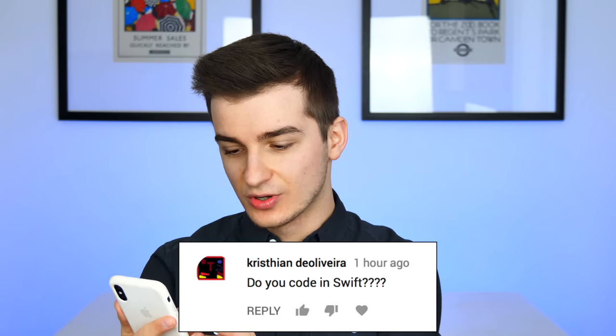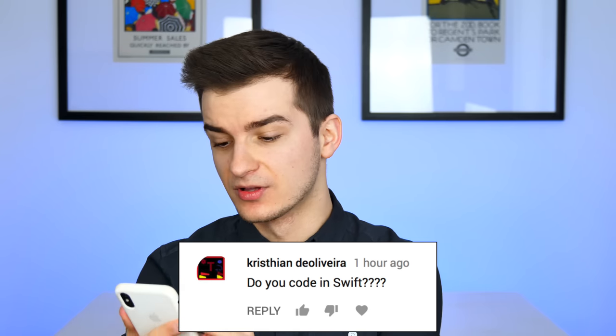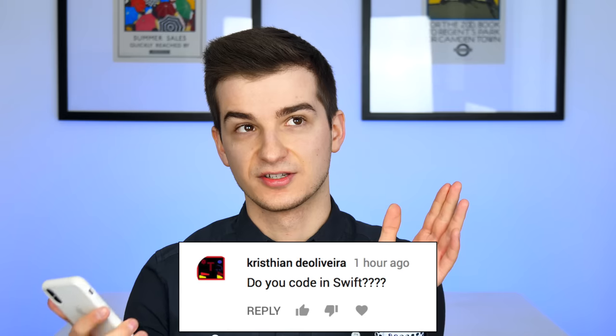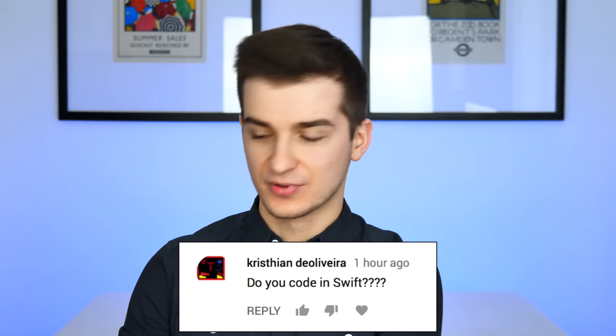Question number one is from Christian: do you code in Swift? In case you don't know, Swift is a programming language made by Apple. I don't code in Swift anymore, but I did try it when it was first released. I made a 2D game, so I was using it for about two to three months. You should definitely give it a try — there's a new app called Playgrounds for iOS. If you have an iPad, you can try it; you get a lot of tutorials on how to use Swift, which is really useful if you want to start programming in Swift.